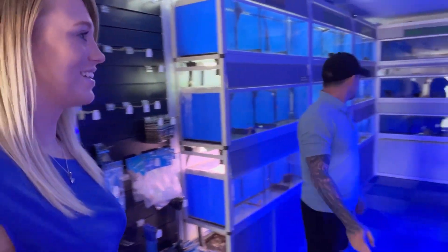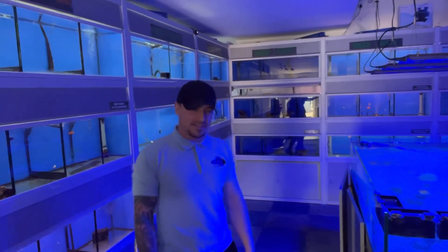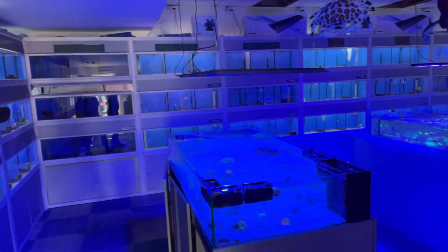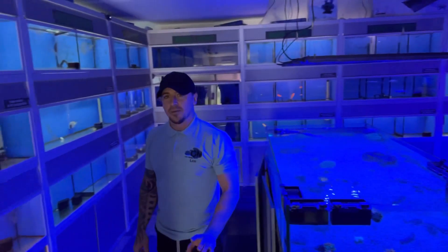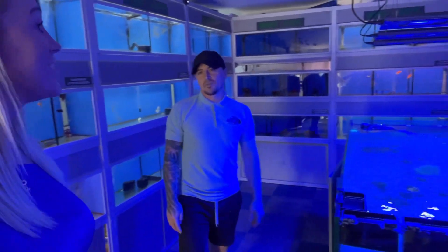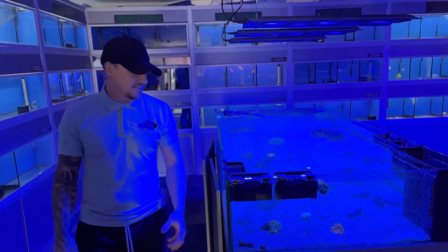Over here is where all the livestock side of things is. We've got 10 banks of fish all around the outside edge. We've done things a little bit differently — we've labelled ours reef safe, reef safe with caution, and fish only, so people can understand whether a fish can go with corals and inverts.